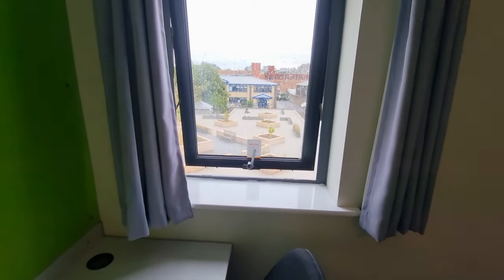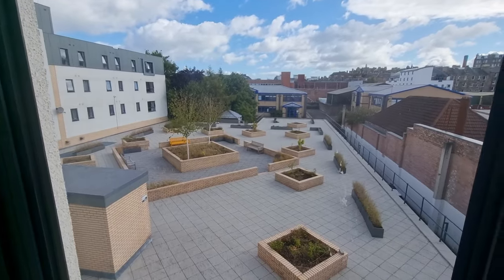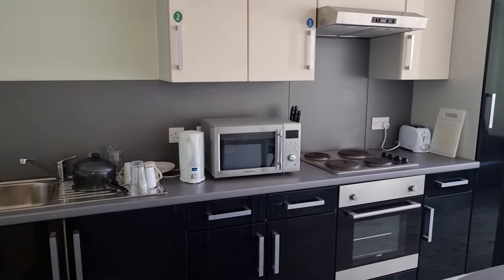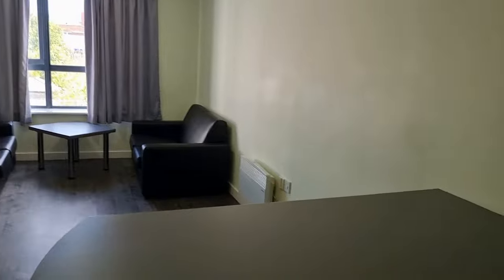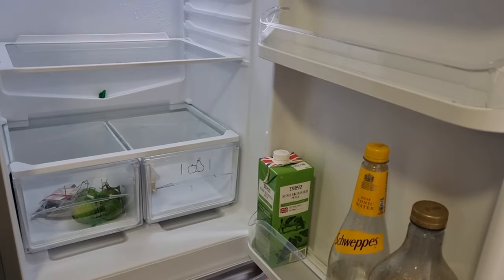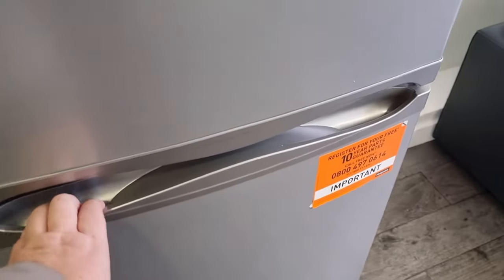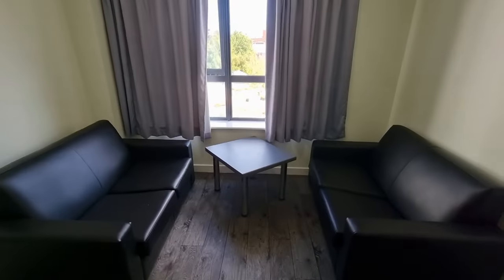The view was of the campus square and it was lovely. Now let's have a look at the kitchen — it's fully equipped with a stove, microwave, fast boiling kettle, big fridge, and even a freezer. There are sofas to rest and it's very sufficient.